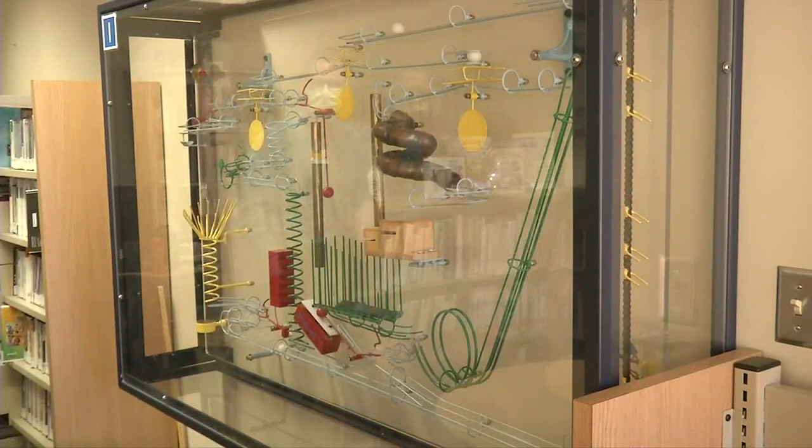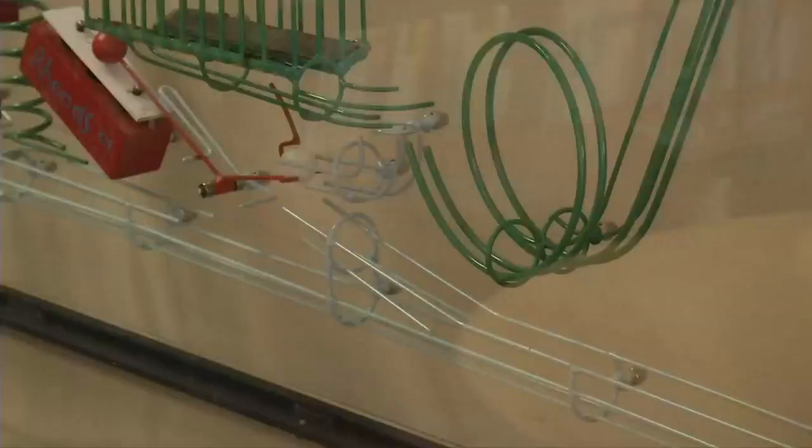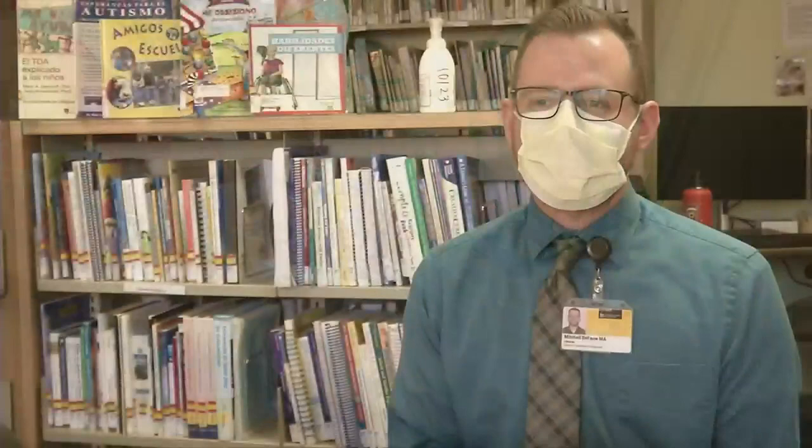Mitchell Defoe is the Disability Resource Librarian. He says many of the people he sees are looking for resources after learning a diagnosis for the first time. He says this is a place where all people are welcome, and that no question is too small and no problem is not important enough for help.